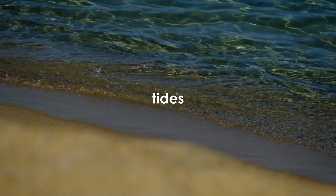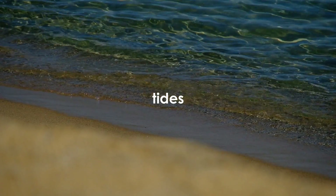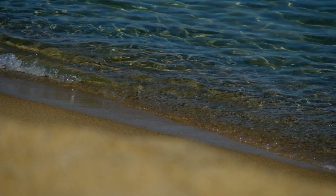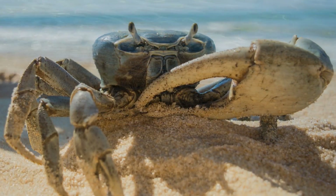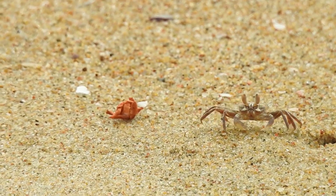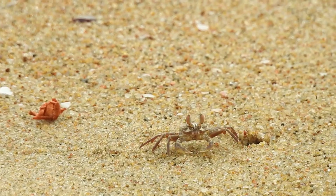All oceans have tides where the water level goes up and down two times every day. Some animals like crabs live along the shoreline and come out of their burrows during low tide to search for food.